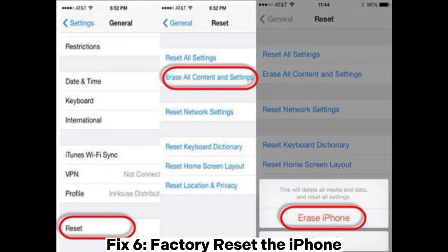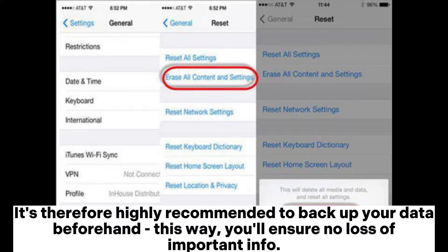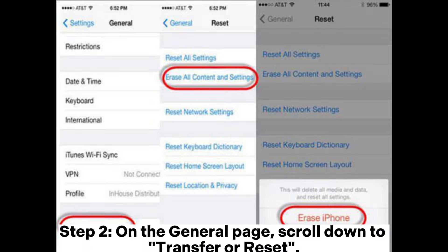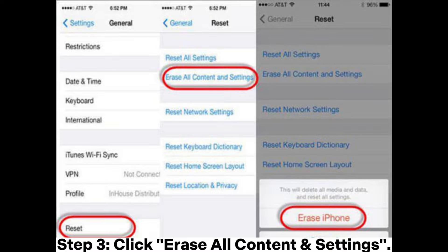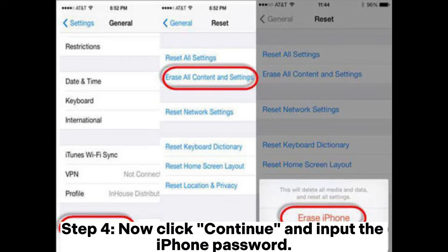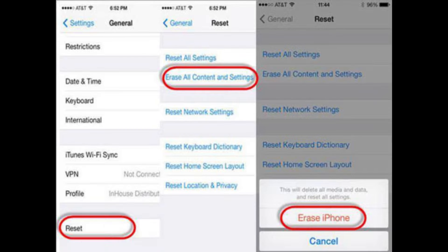Fix 6: Factory reset the iPhone. However, this action will erase all information stored on your phone. It's therefore highly recommended to back up your data beforehand to ensure no loss of important info. Step 1: Open the Settings app and head to General. Step 2: On the General page, scroll down to Transfer or Reset. Step 3: Click Erase All Content and Settings. Step 4: Click Continue and input the iPhone password. After you have completed the factory reset process, it is time to start afresh by going through the setup again.